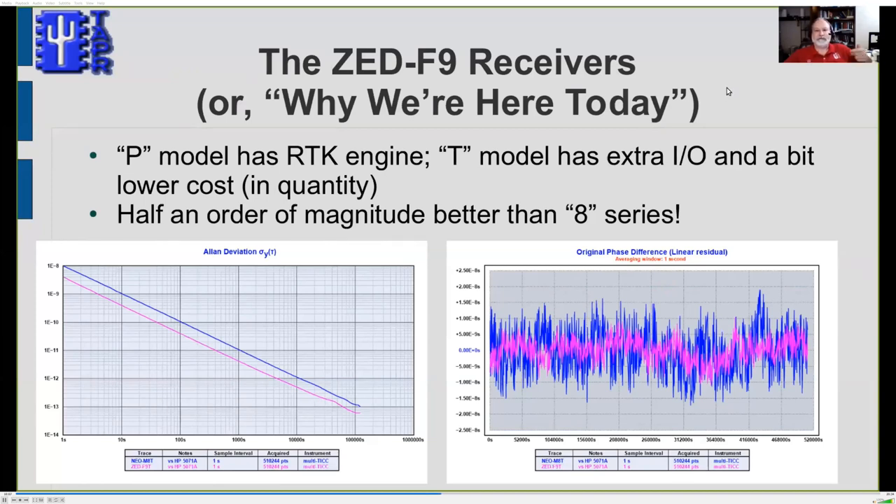There are two models of the F9. The P model has an RTK engine — basically differential GPS where correction data can be fed in — reducing uncertainty down to a centimeter or two, which is what you'd want for surveying. The T model is the same basic receiver without RTK, but has extra I/O and costs a bit less. We're looking at using the T model in the Tangerine SDR.